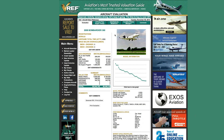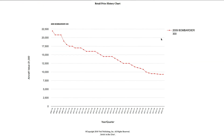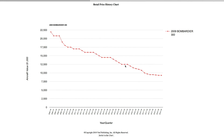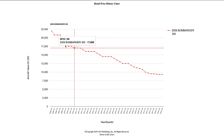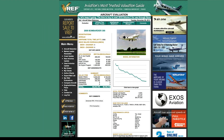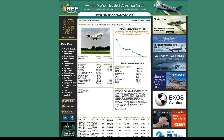Another key feature of VREF I'd like to point out are our new graphs. By clicking on your historic index graph, you'll be able to bring up the historical value of any make and model — it's interactive. You can clearly see where pricing was, which is very important so that you can make some assumptions about where pricing is going to be.